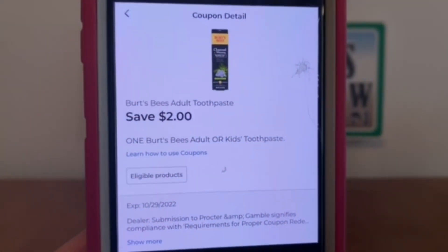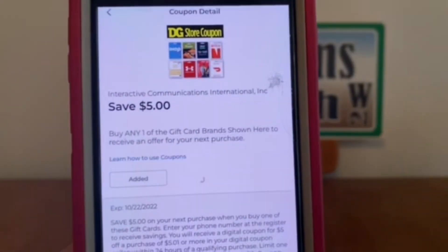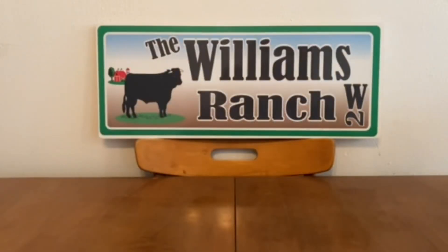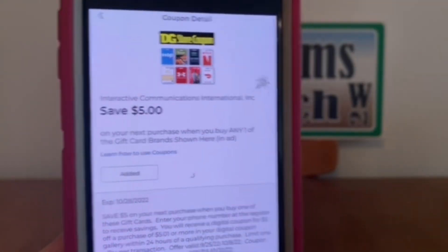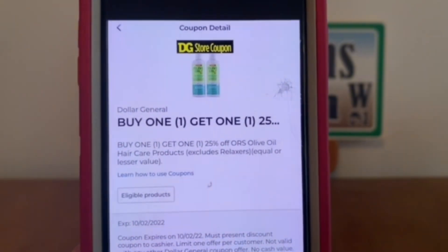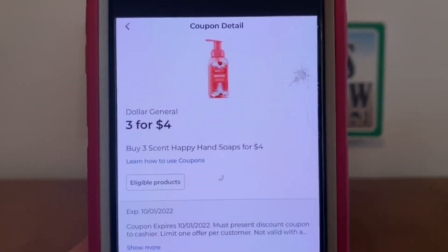Burt's Bees, $2. Biotrue, $3. Save $5 Dollar General Store coupon on gift cards. Gain, $2. Dollar General buy one, get one — Dollar General Store coupon. Dollar General Santa Happy Hand Soaps, 3 for $4. We got that one again this week.